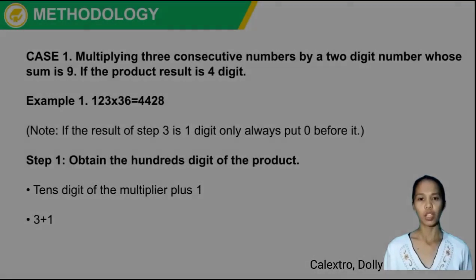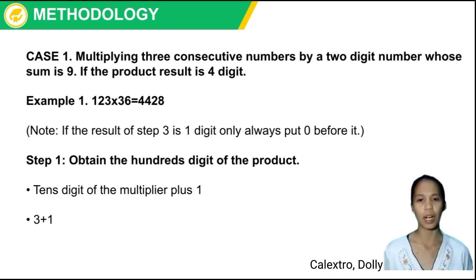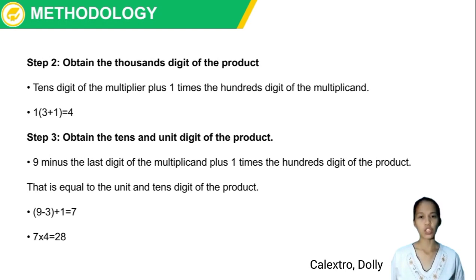Methodology Case 1: Multiplying three consecutive numbers by a two-digit number whose sum is 9, where the product result is 4 digits. Example 1: 123 × 36 = 4,428. Note: if the result of Step 3 is one digit, always put 0 before it. Step 1: Obtain the hundredth digit of the product — tens digit of the multiplier plus 1: 3 + 1 = 4. Step 2: Obtain the thousandth digit: 1 × (3 + 1) = 4. Step 3: Obtain the tenths and unit digits: 9 − 3 + 1 = 7; 7 × 4 = 28.